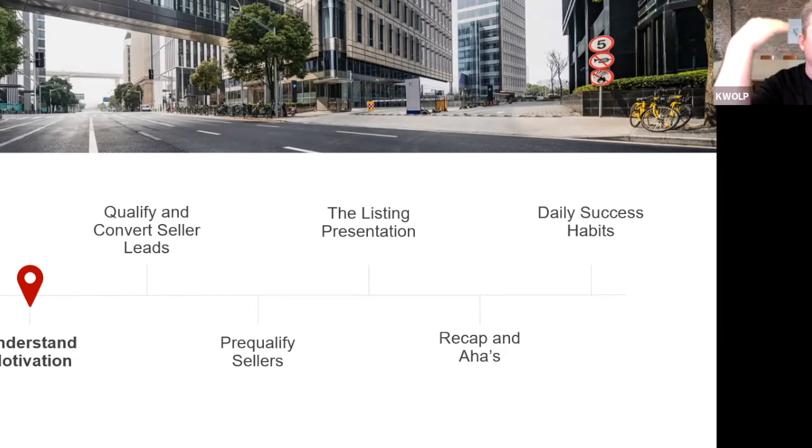It's top-of-mind awareness marketing: meet somebody, connect, write the note that makes them feel good. The limbic part of the brain is the defense mechanism that blocks all the information coming at us every day. The handwritten note gets past that — it makes them feel good, they subconsciously say 'you're safe,' and they're not going to block your message.